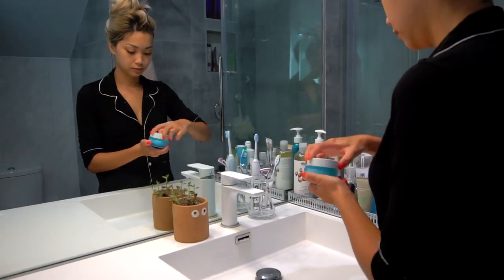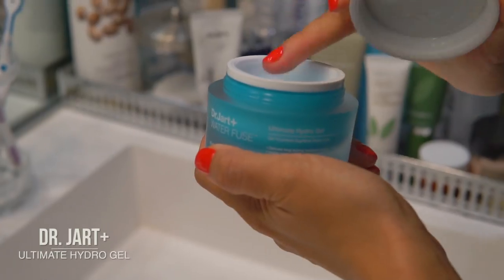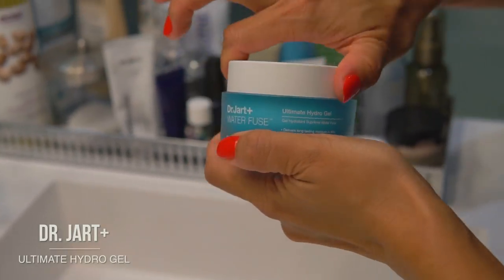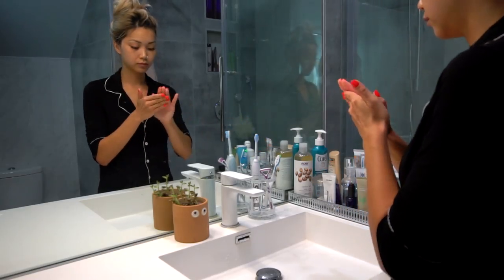Now let's moisturize. My skin is normally pretty dry, so this step is crucial for me. I recently discovered Dr. Jart's Ultimate Hydro Gel and I've been hooked. It's water-based and keeps my skin hydrated all day.